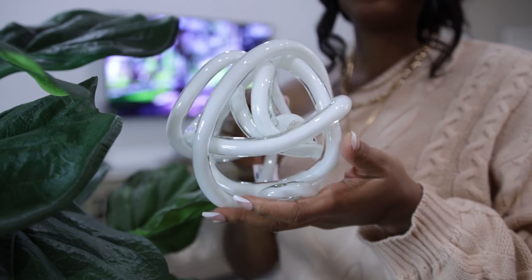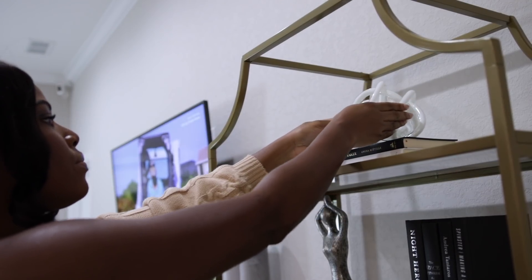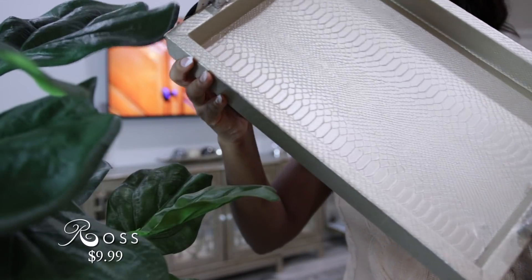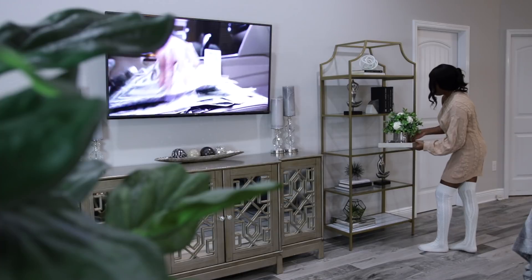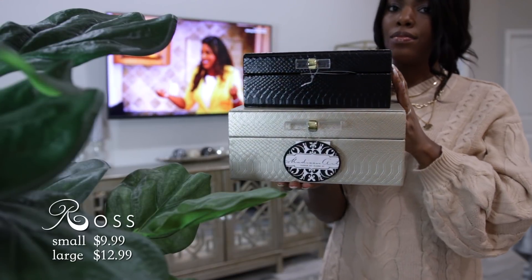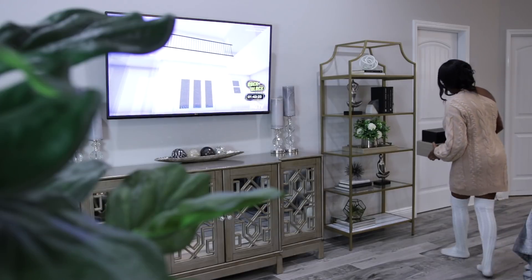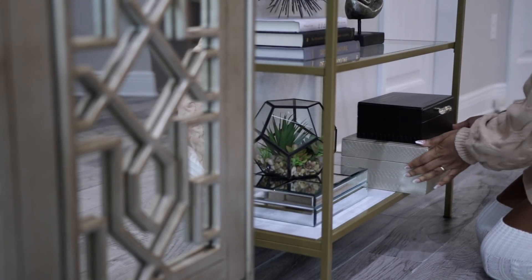Moving on to the living room — I picked up a few items to style on my bookcase. I have this piece here; it's really cute. I wanted to add more white pieces on the bookcase to balance out the colors. Next I'm going to use this tray — I love this champagne gold color with the chrome handles. This tray will get used in other areas of the house, but for now I'm going to play around with it on the bookcase. The last thing I have for the bookcase are some boxes — I love the animal print and acrylic knobs on these.